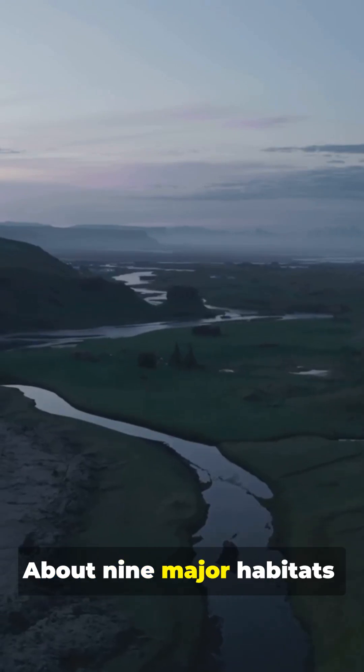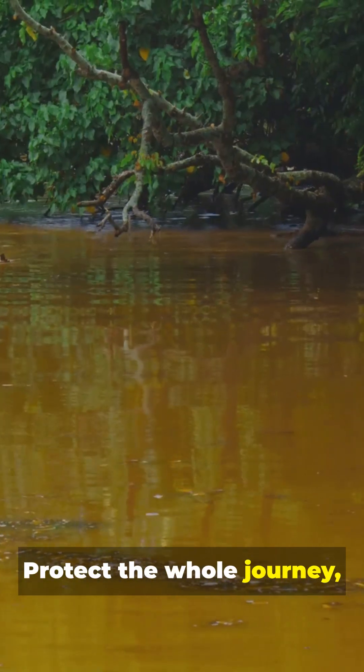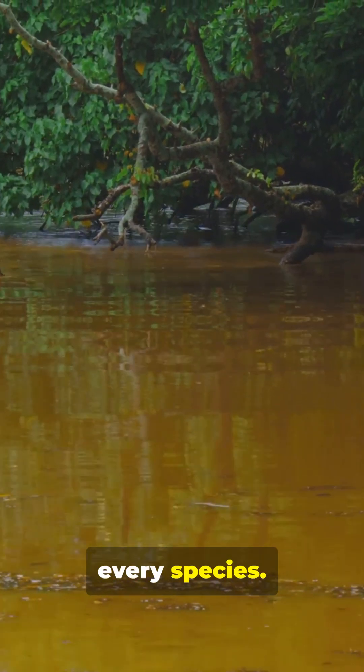Count them? About nine major habitats. And each one matters. Protect the whole journey — every habitat, every species.